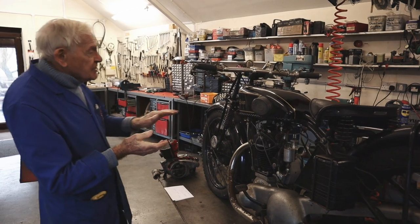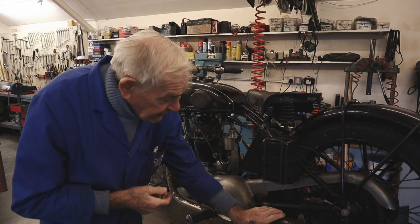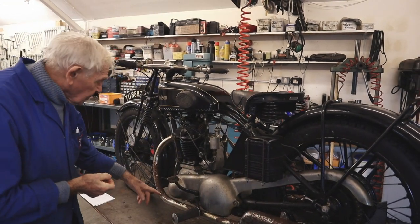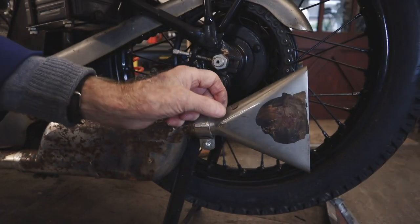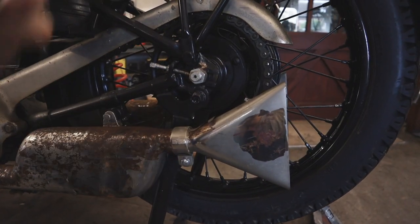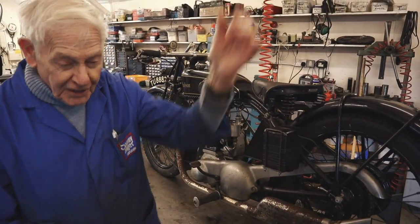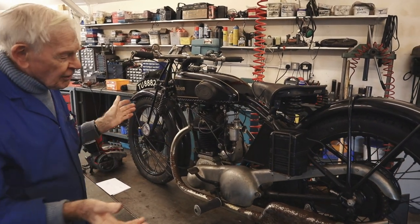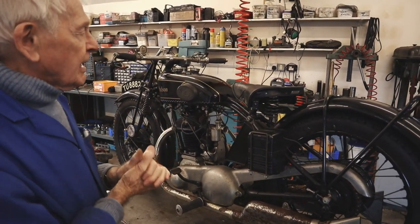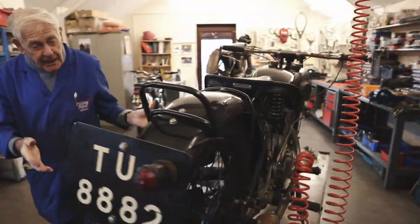After World War Two, BSA bought them out and that was the finish of New Hudson motorcycles. It's a nice project, not too serious. The chrome's obviously diabolical - the chrome job that's been done on it is just flaking off like tissue paper. That's what tissue paper chrome is - where you just peel it off. We'll have all the chrome bits off and get it to John at Key Plating, Gosport, to get the chrome work underway.